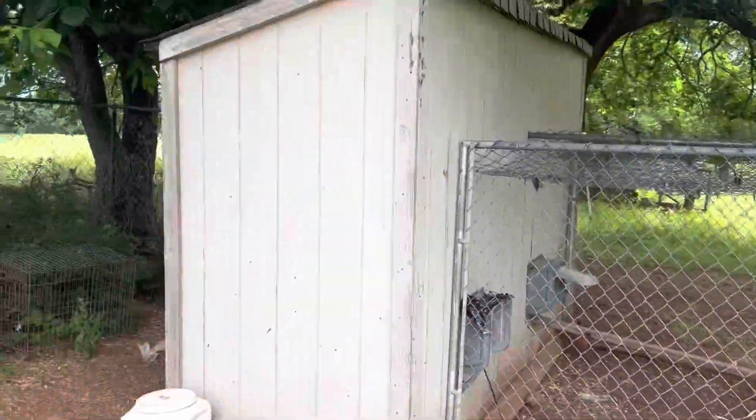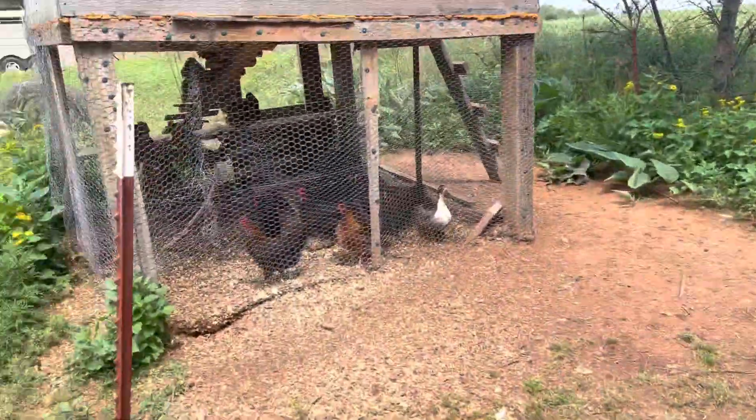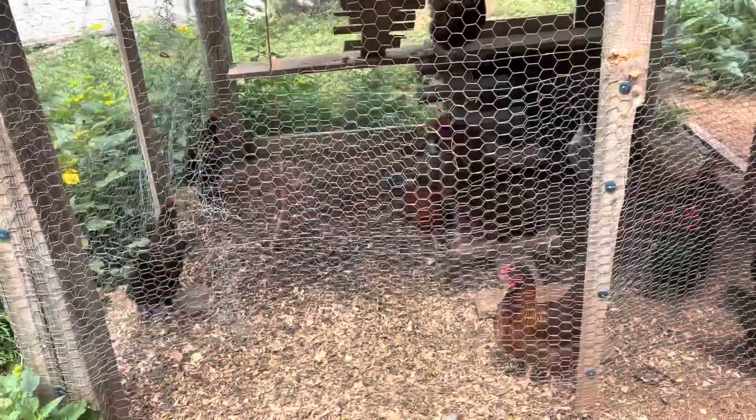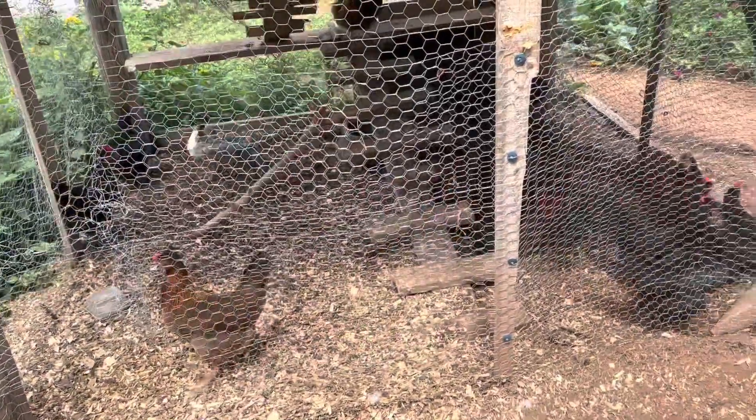Here's one of the sitting coops, and here's the other one. The rooster's fighting. I'm about to let them out but I'm gonna get some eggs first, just to make sure they don't mess with me at all.